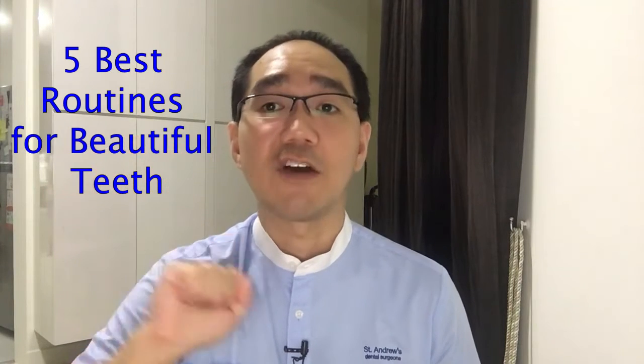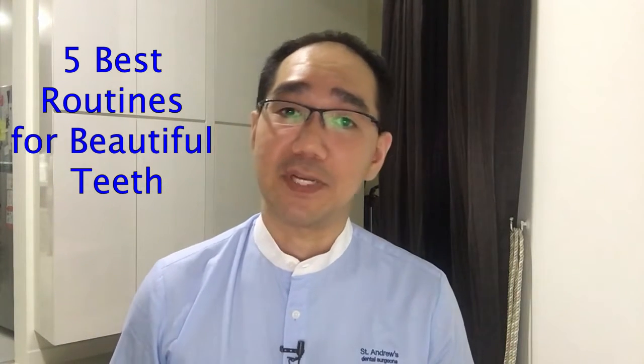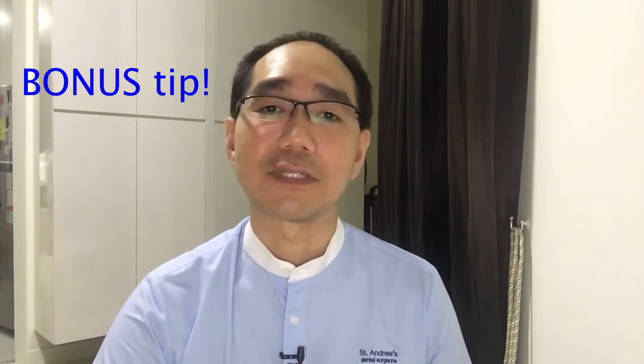Hi everyone, this is Dr. Tristan here. Today I'm going to talk about the 5 best routines for beautiful teeth that I personally do every day. I call this the BRUSH system — B-R-U-S-H system. My goal is to keep my teeth and my patients' teeth well and pain-free for the rest of our lives. This system will help you have beautiful teeth for yourself and your family. If you stay to the end of the video, I will share with you a bonus tip on better teeth.